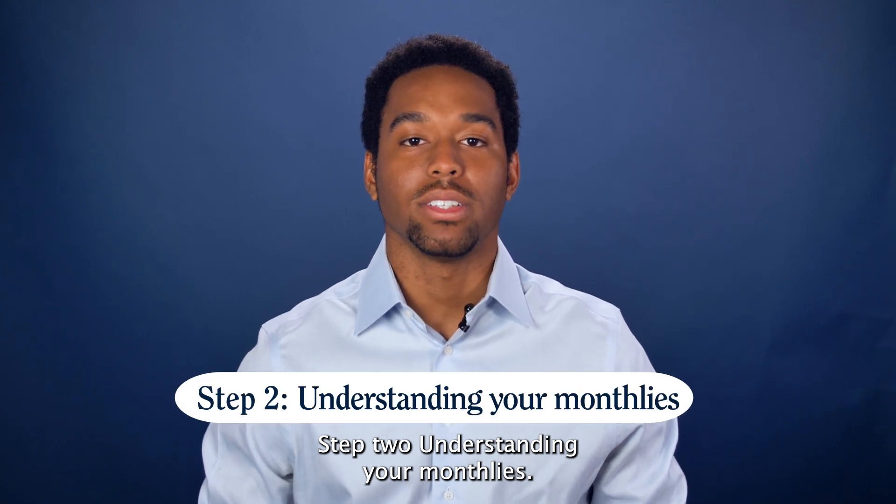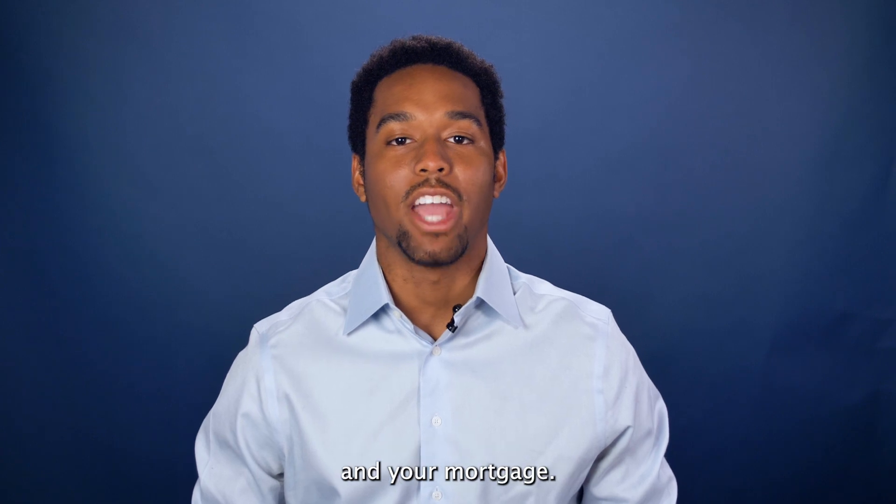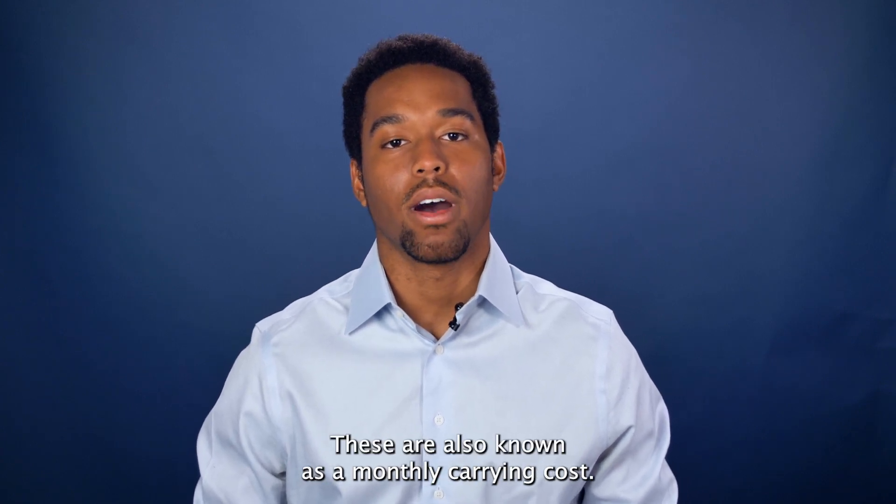Step two: understanding your monthlies. This is what you're willing to spend per month. This includes your monthly maintenance and your mortgage, also known as your monthly carrying costs.